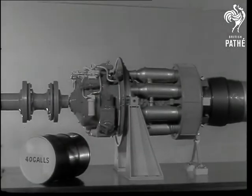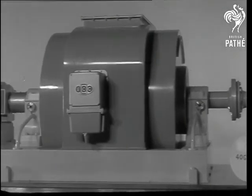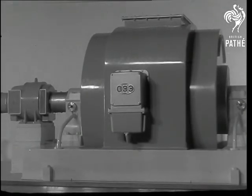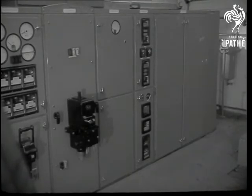The generator is a conventional alternator made by the Electric Construction Company. It is rated at 3,200 kilowatts and produces current at 11,000 volts at a thousand revolutions per minute. It works equally well in parallel with the main supply or independently if the main supply has failed.